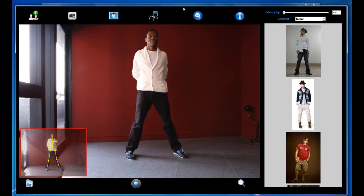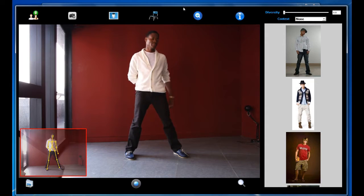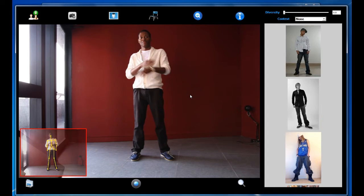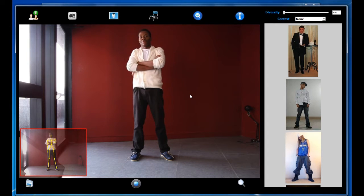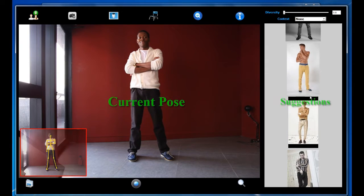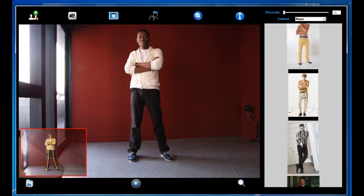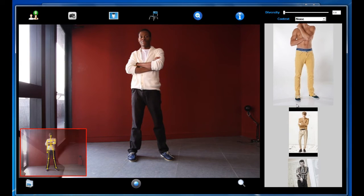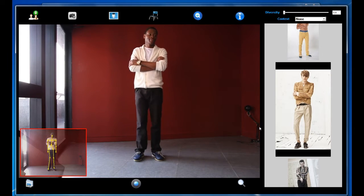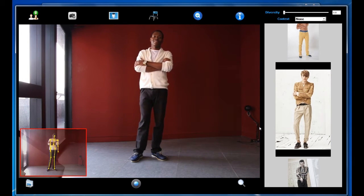Our system supports two main operating modes: refinement mode and exploration mode. The refinement mode is useful when the photographer has only a rough idea of the desired pose. Our system automatically suggests a few professional poses that are similar to the current pose. The photographer can then use one of the suggested poses as a reference to guide the subject towards the desired pose.